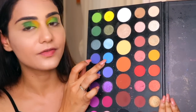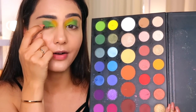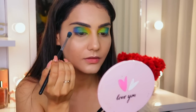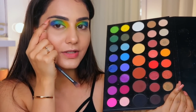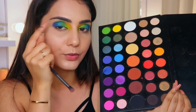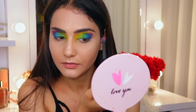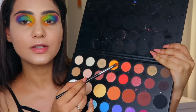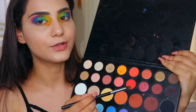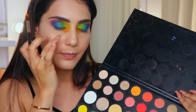Now I'm taking a combination of the two blue shades and placing that right after the darker green. Then I'm taking the purple shade and using it as a transition shade right on top of the blue. For the lower part of my eye I'm starting with the orange shade, then using a neon orange and red combination on the lower lash line.